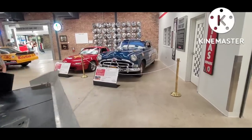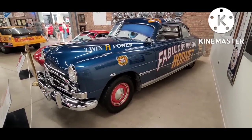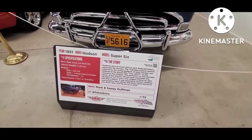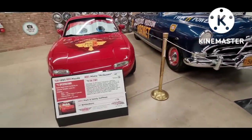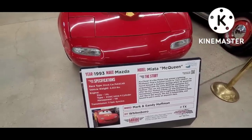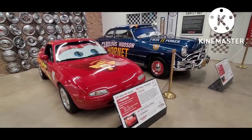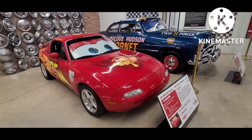Over here we've got the Doc Hudson from the Cars movie, which was obviously a cartoon but based on real cars. People have taken the models and constructed real-life versions of them. This is a really excellent restoration of a '51 Hudson. Then we've got the Lightning McQueen, which is built on a Mazda Miata — the little front marker lights in the bumper really help the Miata capture the right look. Apparently you can buy the little window shades on Amazon, so if anybody wants to give their car a Disney Cars look, that's an easy way to do it without the paint.